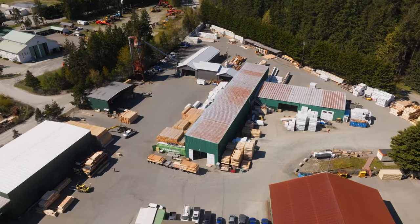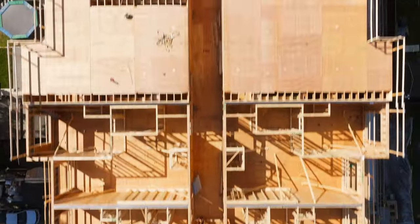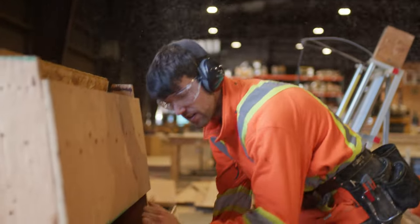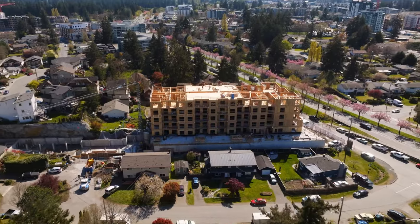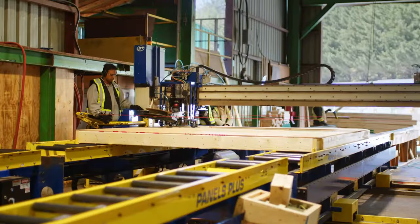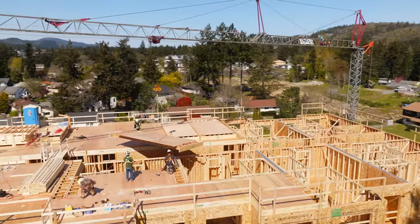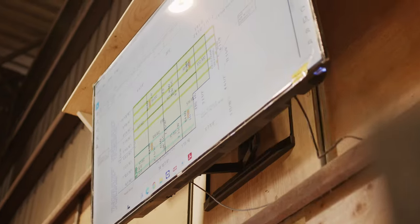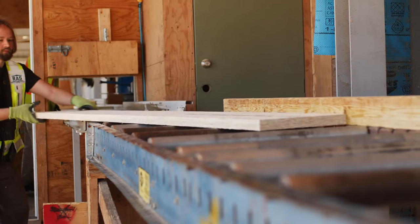We build houses at our off-site facility in Chemainus, BC. We ship them to site and we erect them. We have about 200 employees working with us right now, and we see a lot of younger people coming to work at our facility. Right now in Canada we need to build another 3.5 million units by 2031. Off-site construction is step number one. We're not sending material to site to be cut and thrown away — we're using technologies such as optimization and design software to make the absolute most use of all materials, sometimes getting our waste percentage down as low as 0.1025%.